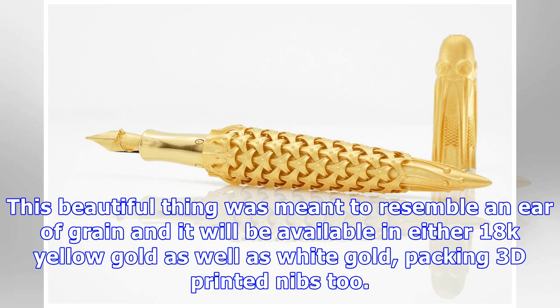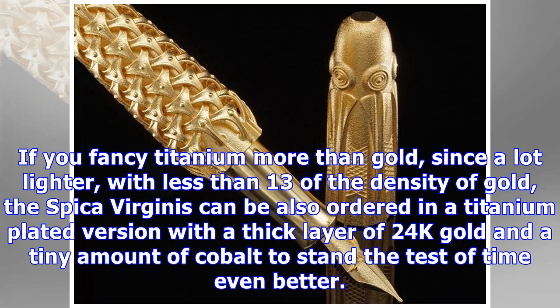This beautiful piece was meant to resemble an ear of grain, and it will be available in either 18K yellow gold as well as white gold, packing 3D printed nibs too.